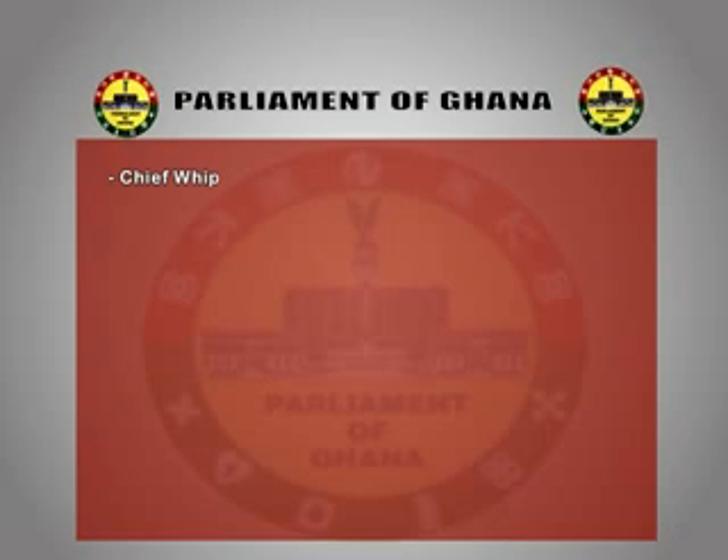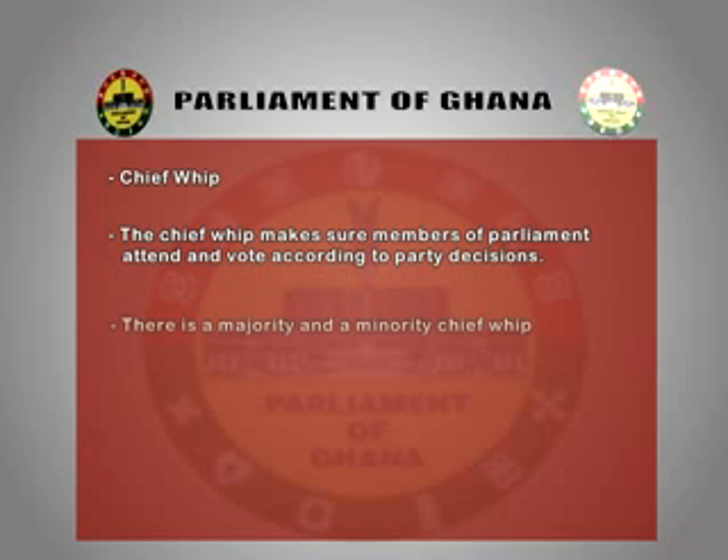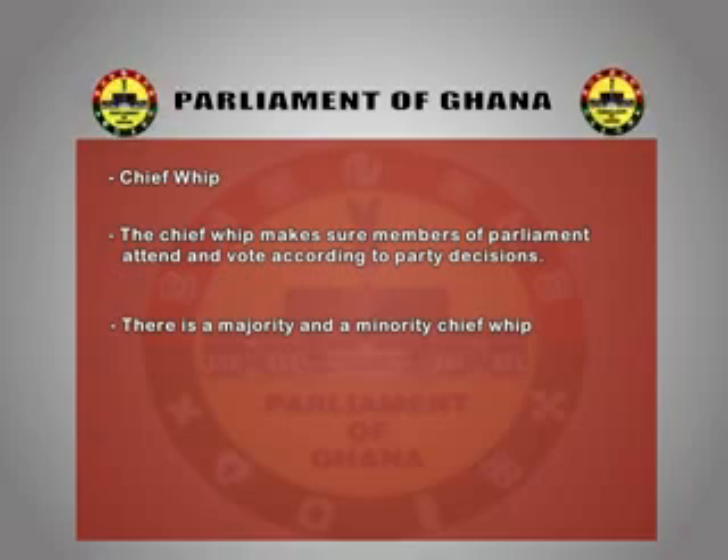Chief Whip: the chief whips make sure members of parliament attend and vote according to party decisions. There is a majority chief whip and a minority chief whip.